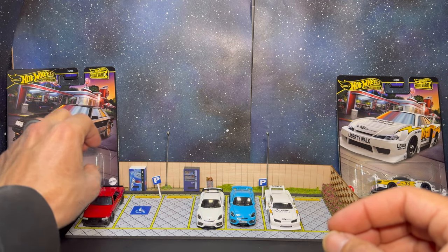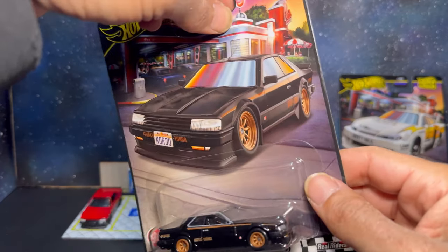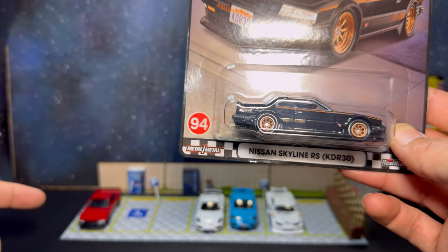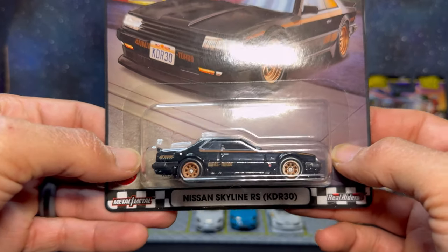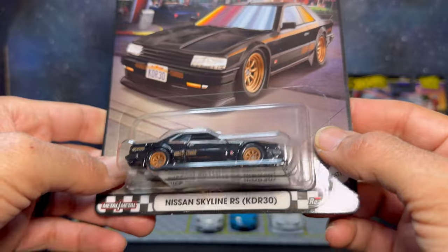Next up we'll take a look at our Skyline R30. This is the second time I believe it's been done in premium — I think the only other premium R30 is from Japan Historics 3. They did a really nice job on this one, so let's get it open and take a closer look.